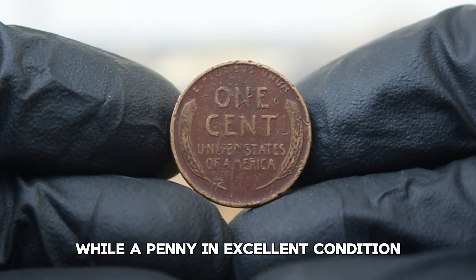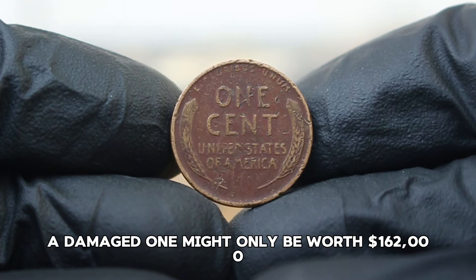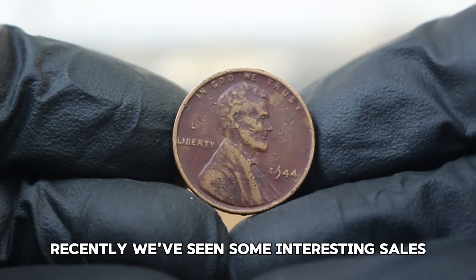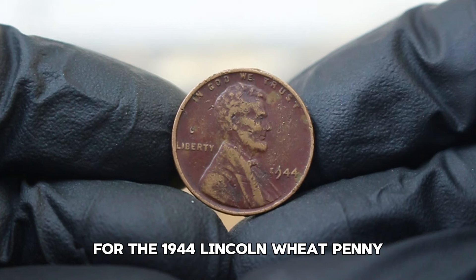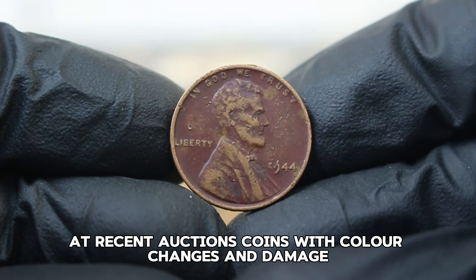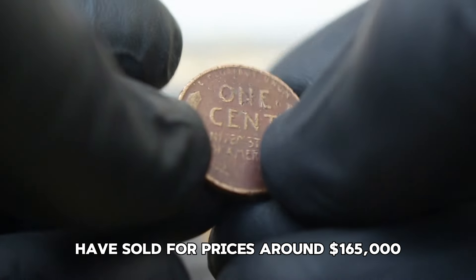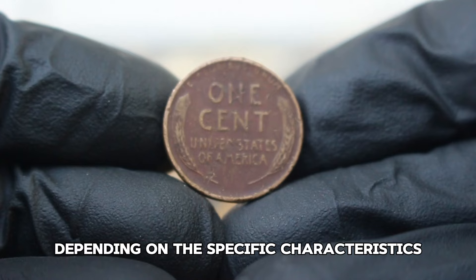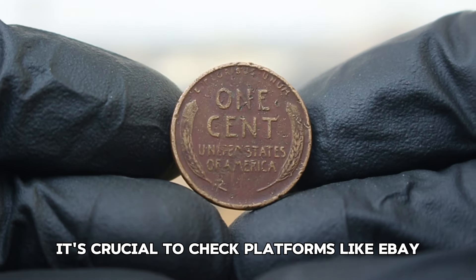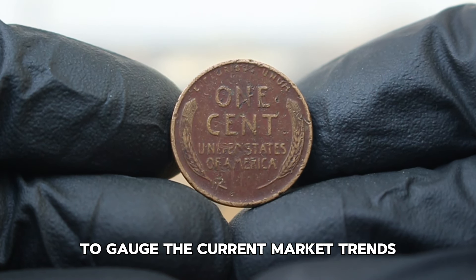For a 1944 Lincoln wheat penny in color change damage condition, you can expect its value to be affected significantly. While a penny in excellent condition can fetch upwards of $159,000, a damaged one might only be worth $162,000. Recently, at auctions, coins with color changes and damage have sold for prices around $165,000 depending on the specific characteristics and the level of damage. If you're looking to buy or sell, check platforms like eBay, Heritage Auctions, and local coin shops to gauge current market trends.